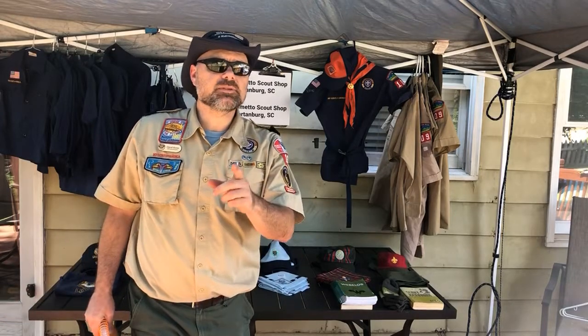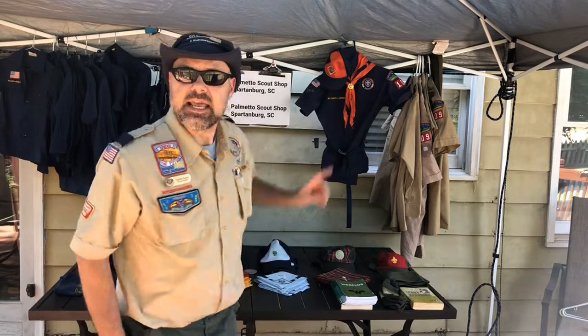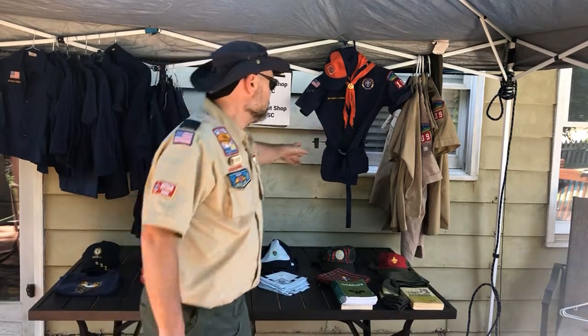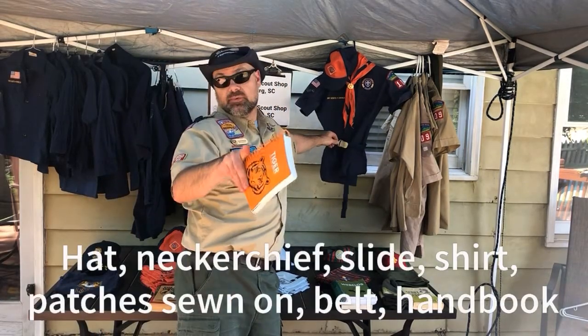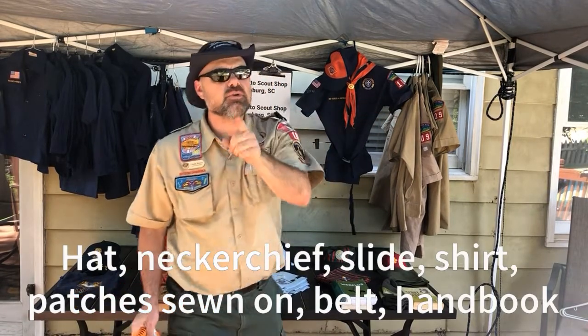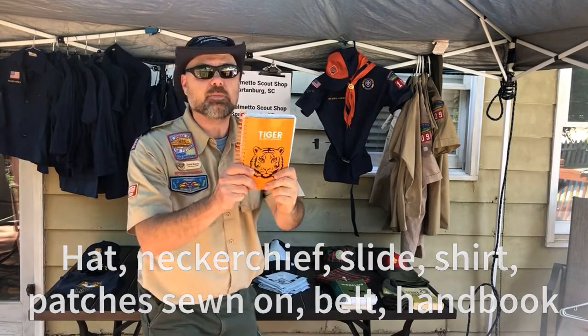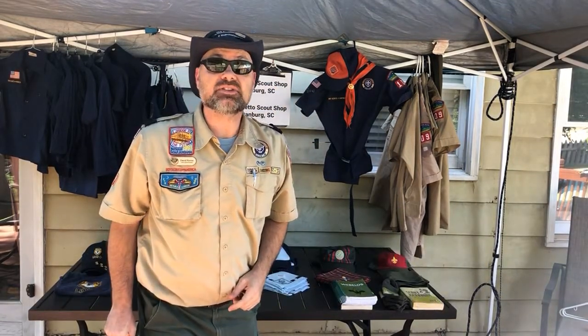Maybe the complete bundle is a little expensive for you, but we've got another bundle that is exactly what you need. It's the belt up bundle. It'll include your belt which you need for belt loops, your uniform shirt with patches sewn on at the council office so you know they're in the right spot, your neckerchief, your slide, your hat, and your handbook. Get that belt up bundle today.